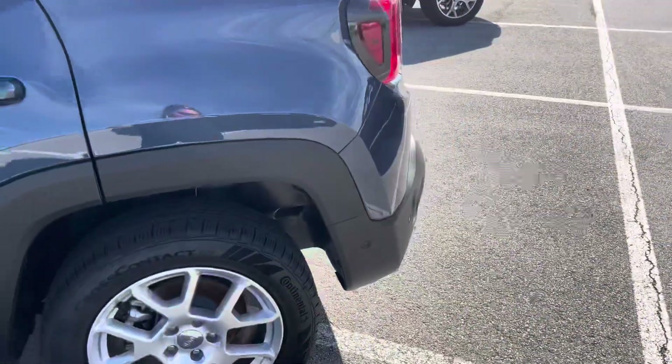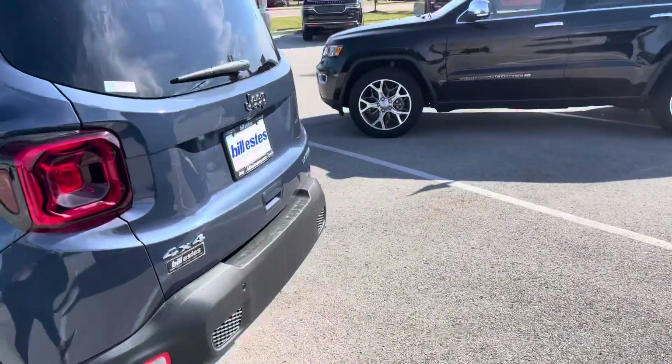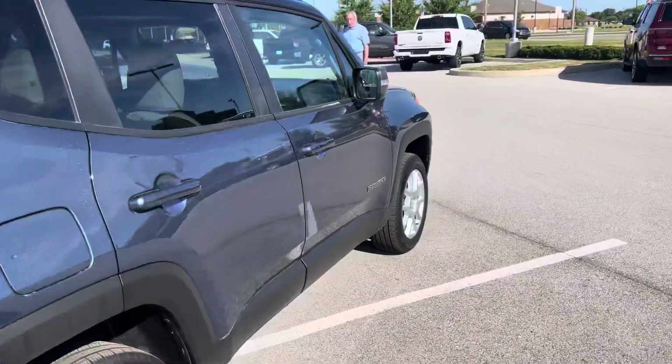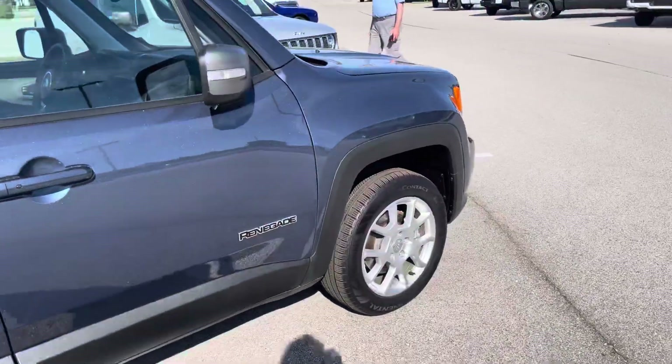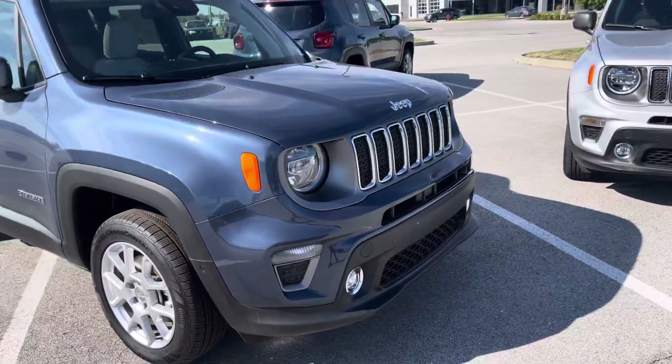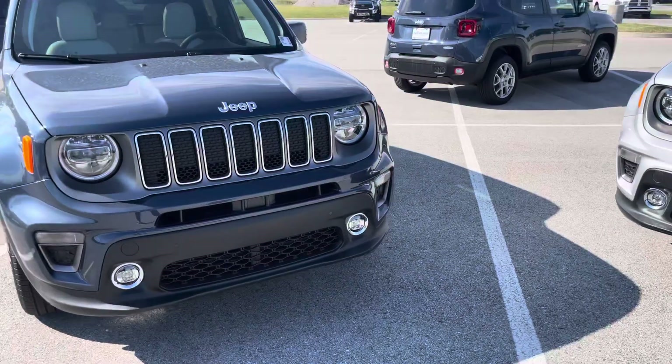Walking around the rest of the vehicle. Let me know if you'd like to see anything specific. Phone number is 317-456-1630. My name is Caroline.